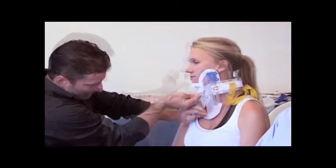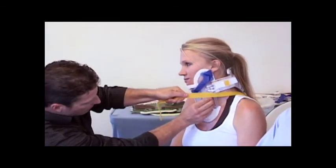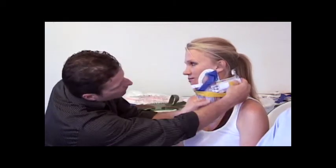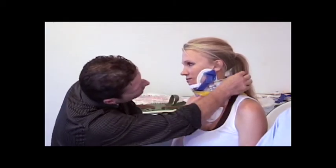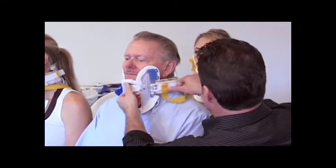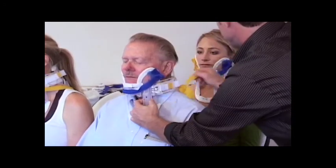Commitment to the best patient care possible has resulted in the creation of the X-Collar. Clinical studies demonstrate that the X-Collar provides a more effective method for treatment of cervical spine injury by splinting the patient's head to the torso. If your neck or the neck of someone you love was on the line, wouldn't you choose the best possible technology available?